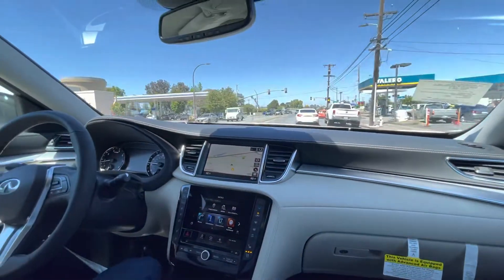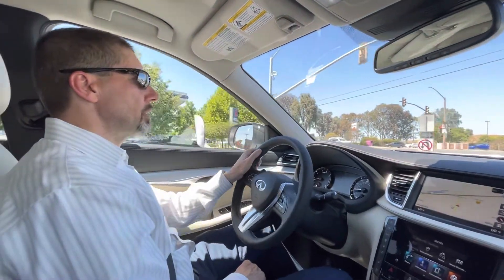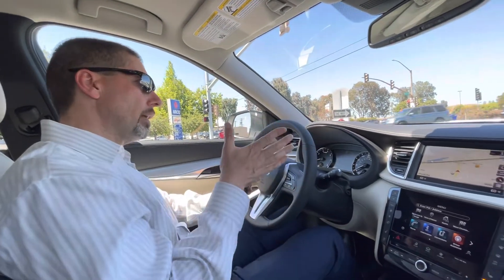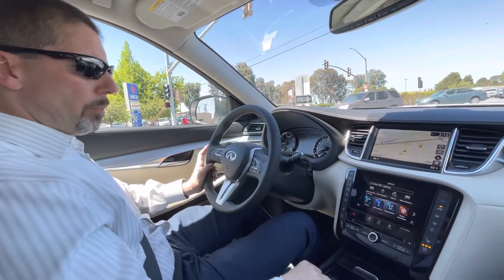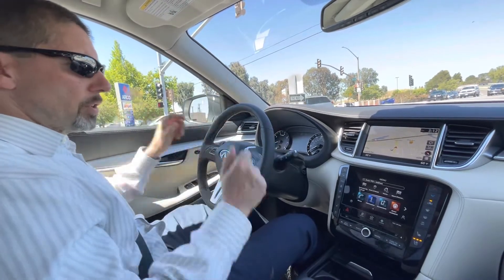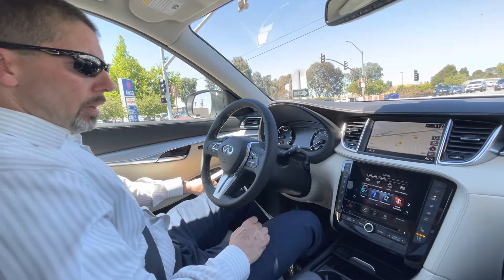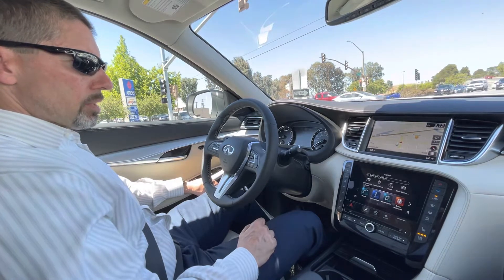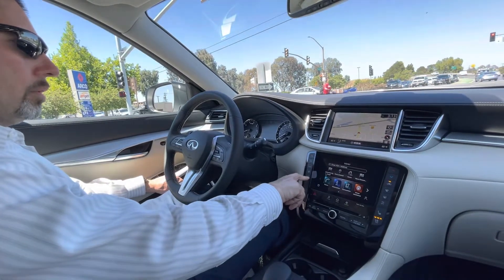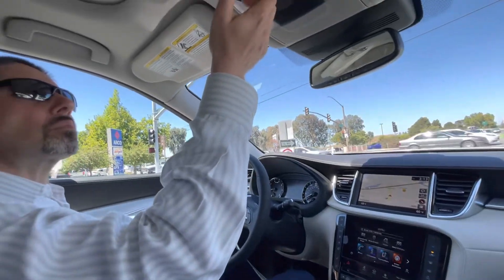All the safety features are pretty much standard — lane departure, blind spot detection, accident prevention, rear alerts so when you back up and you're about to hit something it can actually pump the brakes for you, and cross traffic alert. So just the full set of everything available for luxury cars. This car has heated seats and cooled seats as well, plus automatic AC.